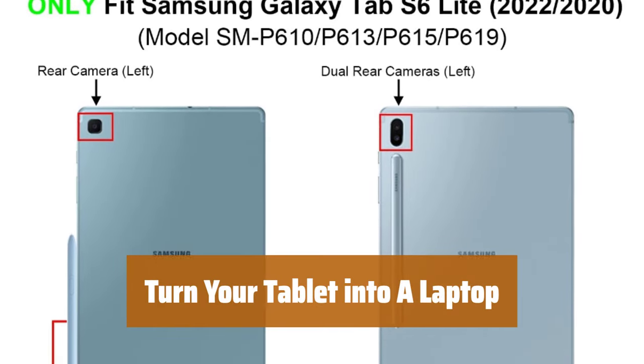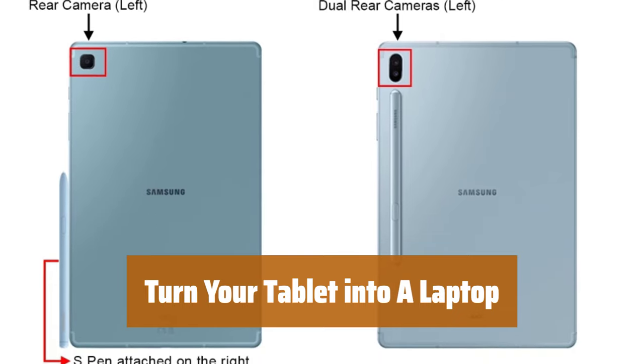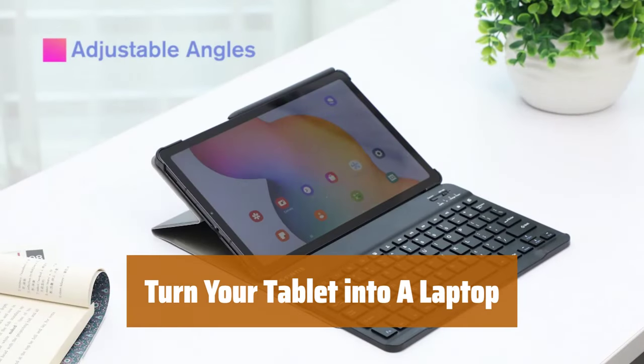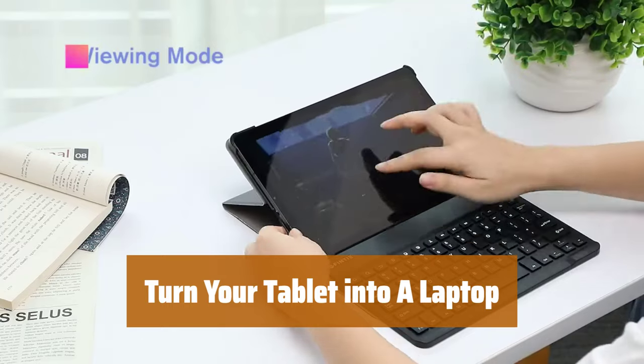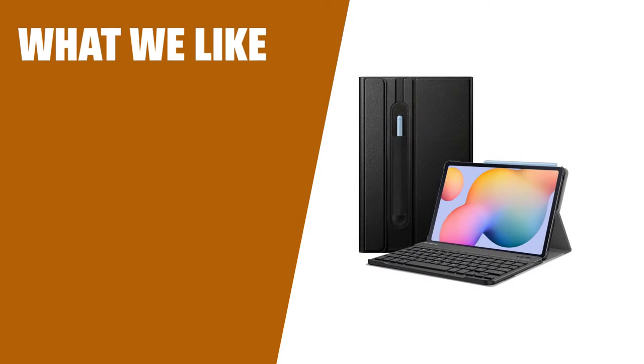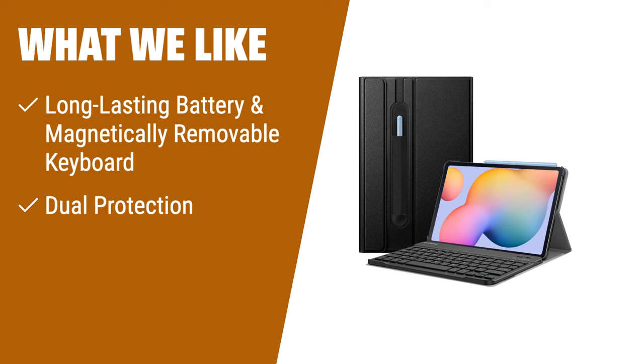Transform your tablet into a laptop with a high-end ABS material keyboard. The spring mechanism ensures a tactile response for faster and more accurate typing. Note: auto-sleep-wake function is supported in case mode only. If you own a Samsung Galaxy Tab S6 Lite and need a protective case with a detachable keyboard, look no further than the Finti keyboard case.